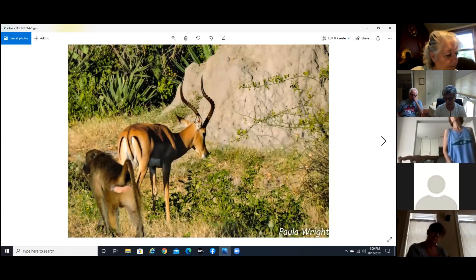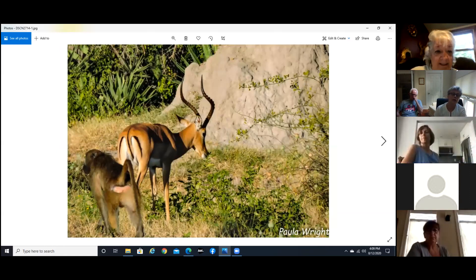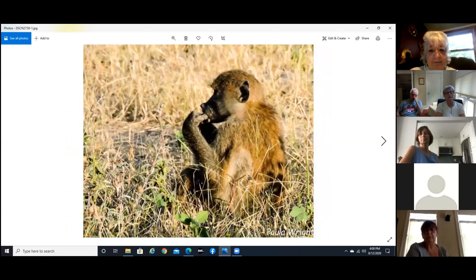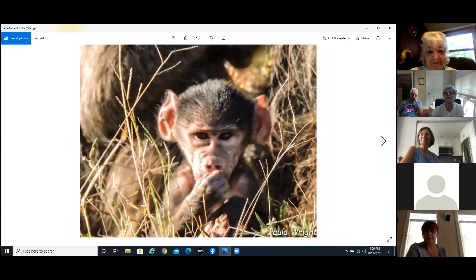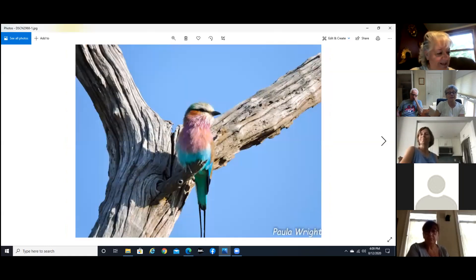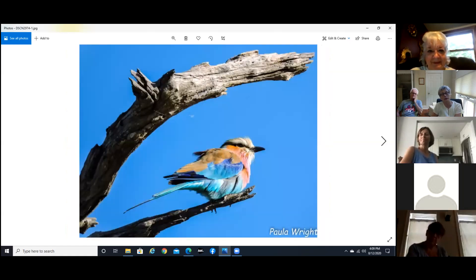Here we have an impala male and obviously a baboon — I love it when different species are together. And you can see the termite mound in the background. A little guy... a really little guy, and a mama and daddy. This is a lilac-breasted roller — I think I showed you these before but they're just so beautiful.